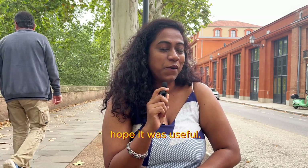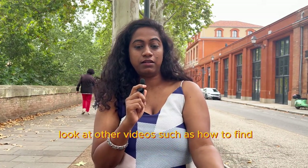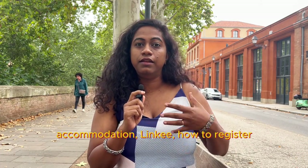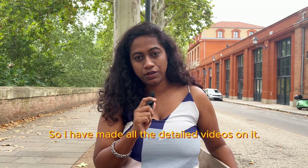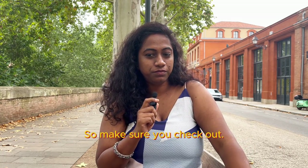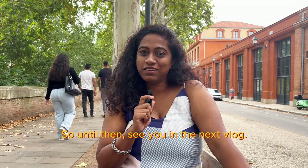Don't forget to look at other videos such as how to find accommodation, Linky, how to register, and which SIM card to buy. I have made detailed videos on all of those — I will add the links in the description. Make sure you check them out; they are very useful. Until then, see you in the next vlog. Bye!